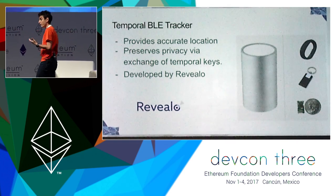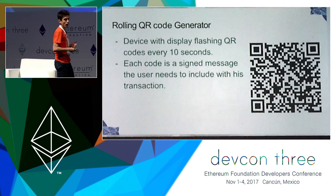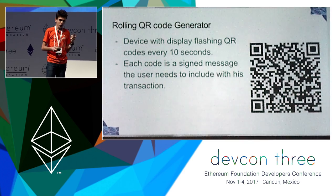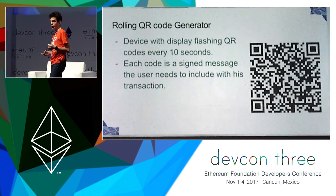For a more simplified version of a detector, here we can see a flashing QR code detector — a device that just flashes QR codes every number of seconds, let's say 10. Its code is essentially a signed message that the user would need to include with his transaction to the contract.